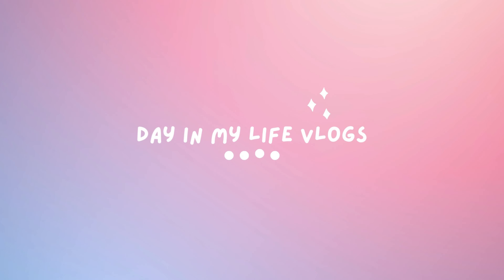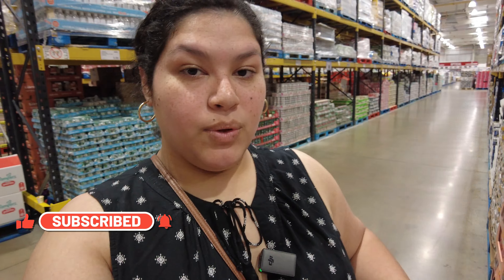Hey everyone, we are in Costco! I have a list of all the things that I needed, but right now we're just going through the aisles because I'm trying to orientate myself, because not all Costcos are made the same. What they have in this Costco is different to the one in Birmingham, which is different to the one in the United States.